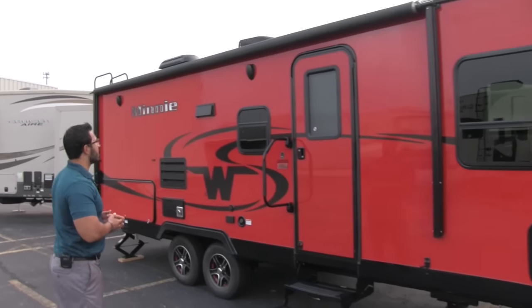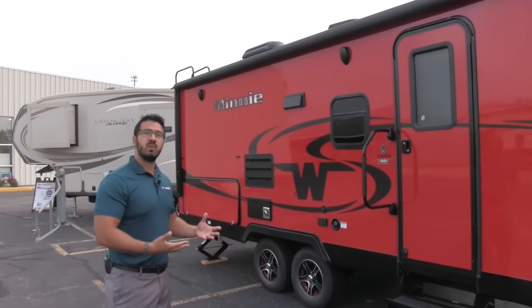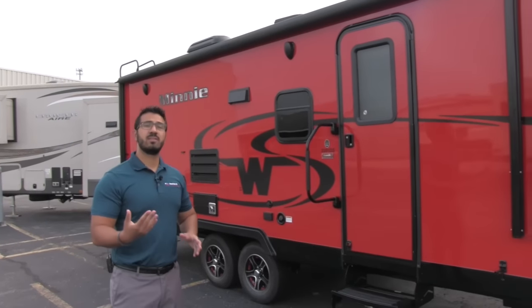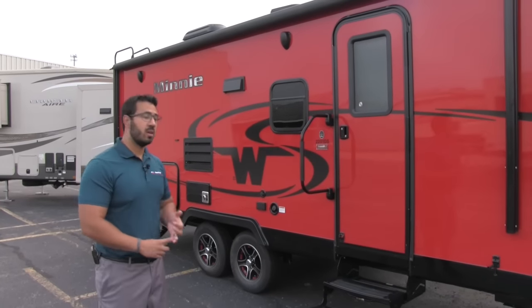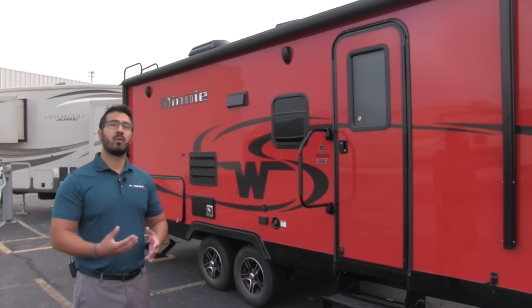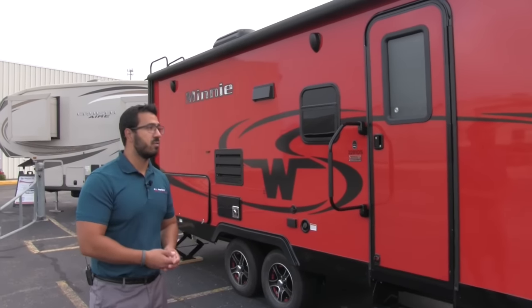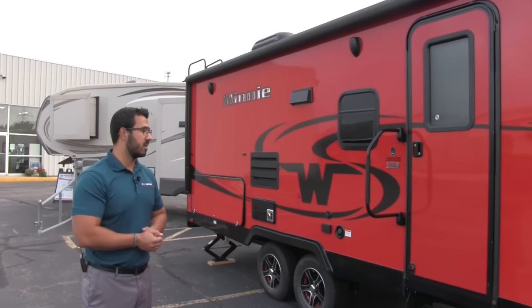Underneath the power awning are two outside speakers. If you want to sit out here and listen to some music, you can definitely do that. Those are controlled by your multimedia center inside, which is Bluetooth capable. So if you have a smartphone or tablet, you can sit out here underneath the awning, connect to it, and run streaming music services like Pandora or iHeartRadio, or music right from your device itself — so you have that connectivity without having to constantly go inside the unit.